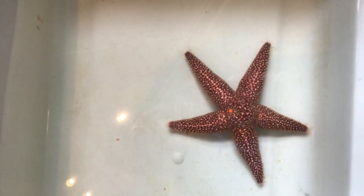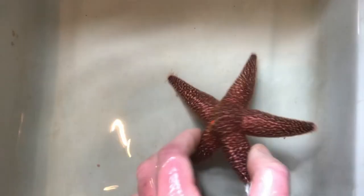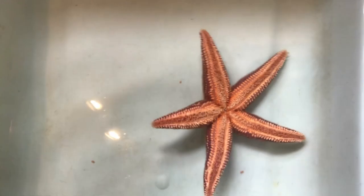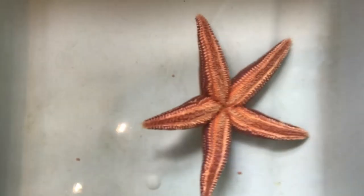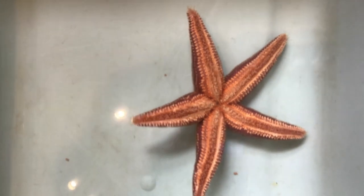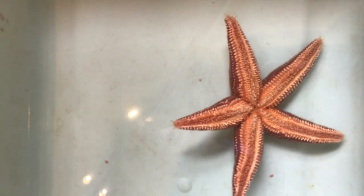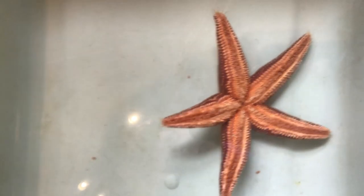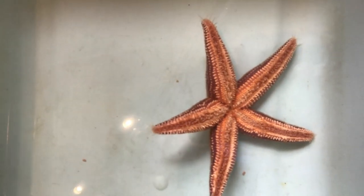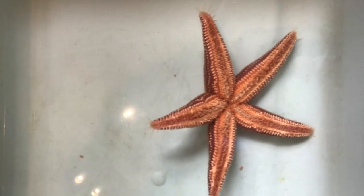We're going to turn this sea star over gently, and if you look closely you can see the sea star has what are called tube feet with suction cups on the end. They use those tube feet to hold on to the rocks when there are waves, and to move around to find food.